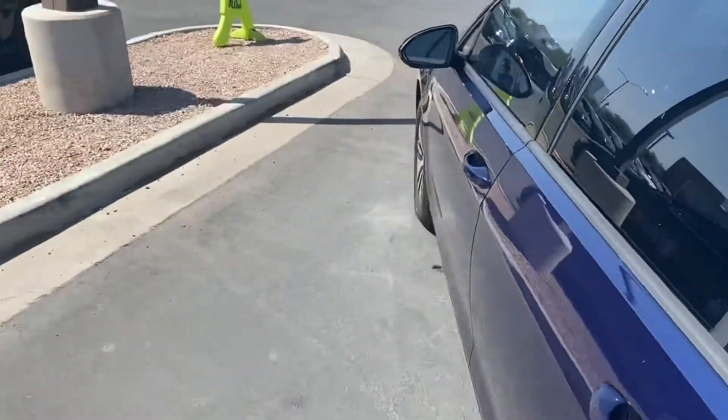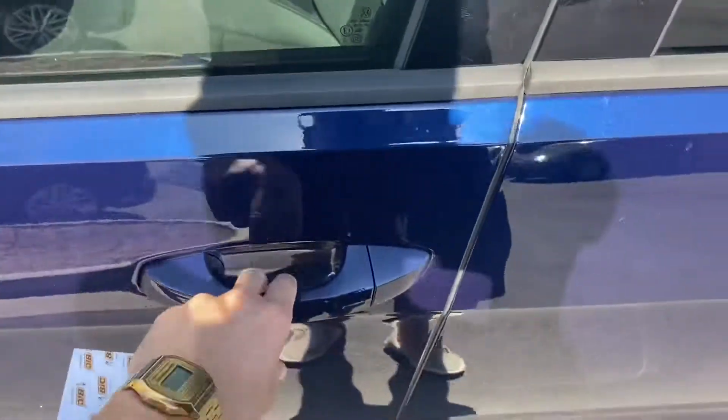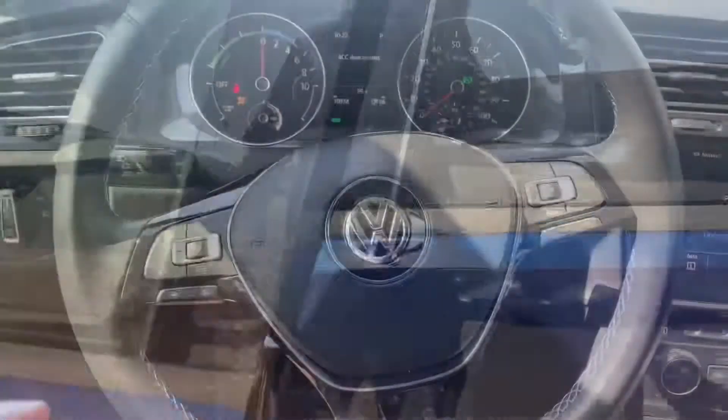You got a little bit more cargo space just under there. Other than that, these e-Golfs do come with blind spot monitors and keyless entry with the SE trim. Let's take a look at the interior.